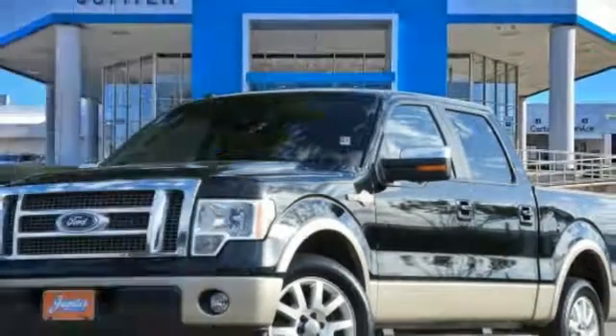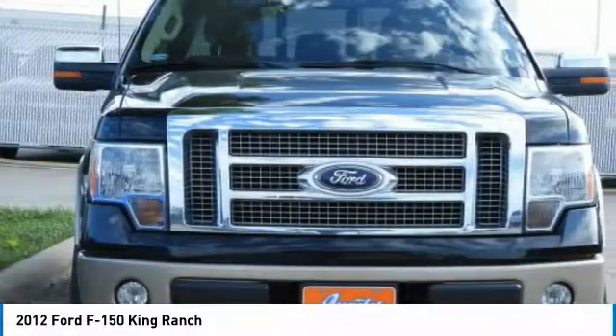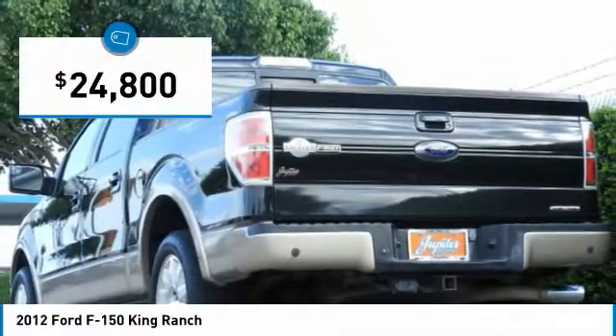Looking for the right vehicle? Check out the 2012 F-150. A Ford F-150 knows how to handle any situation. It's built to follow orders, no whining, and is priced below $25,000.